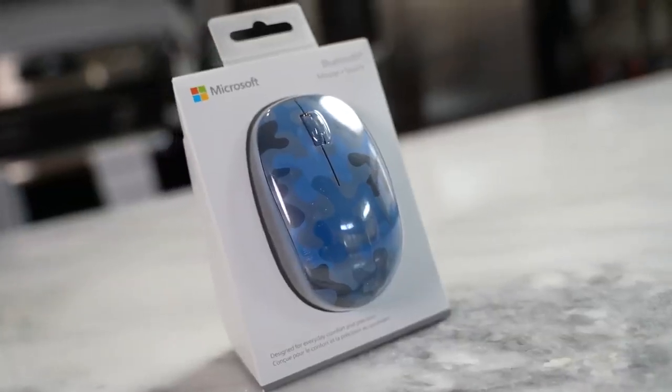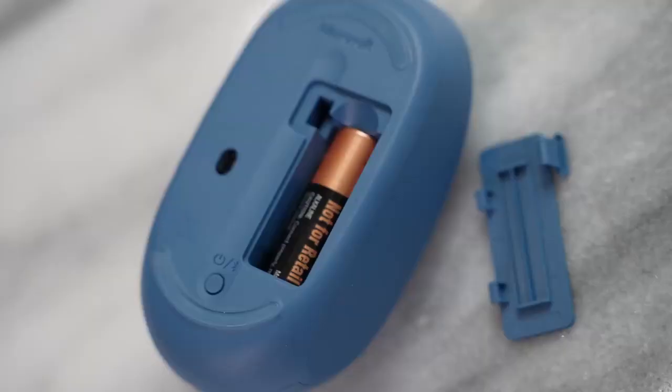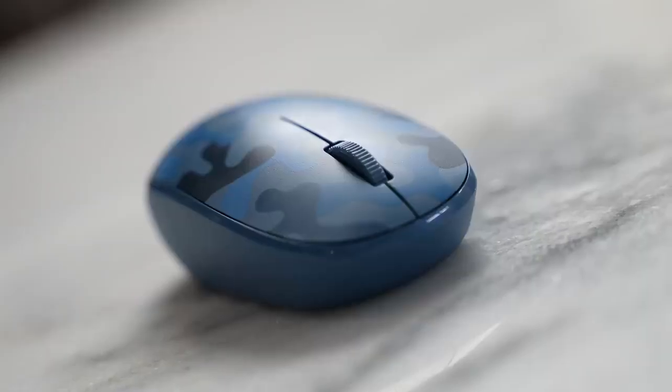And finally we've got the Nightfall Camel Mouse, exclusively at Best Buy. I really like this one — the color matches this laptop perfectly, and it's got pretty long battery life. It's quite small, so I can easily throw it into my backpack with the laptop and I'm good to go.